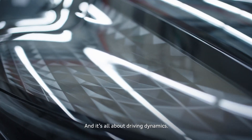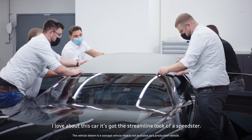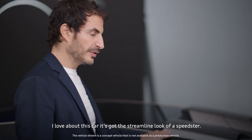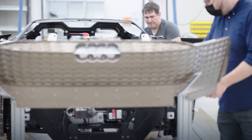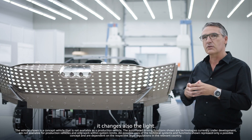And it's all about driving dynamics, about the thrill of driving. I love about this car — it's got the streamlined look of a speedster. When the car changes its shape, it changes also the light.